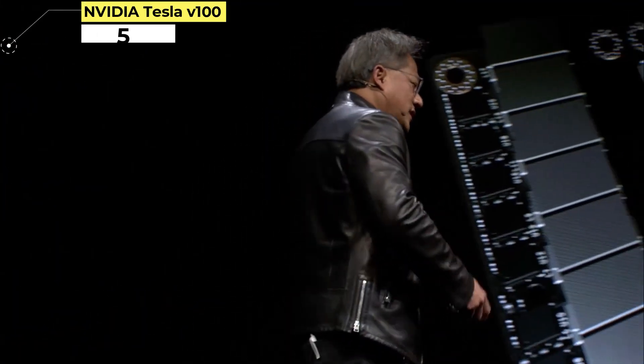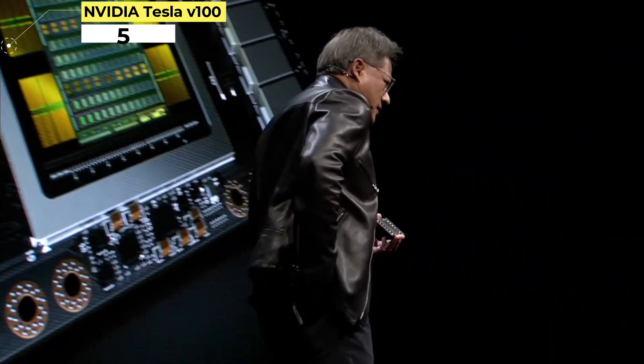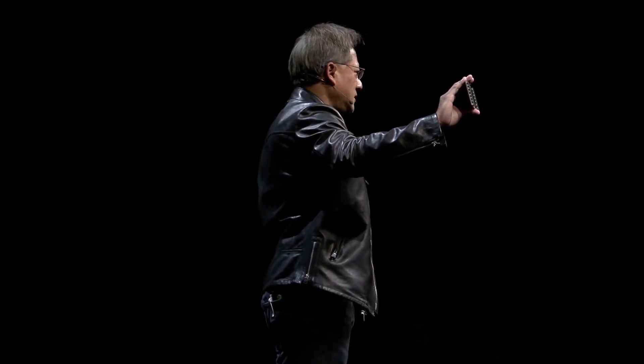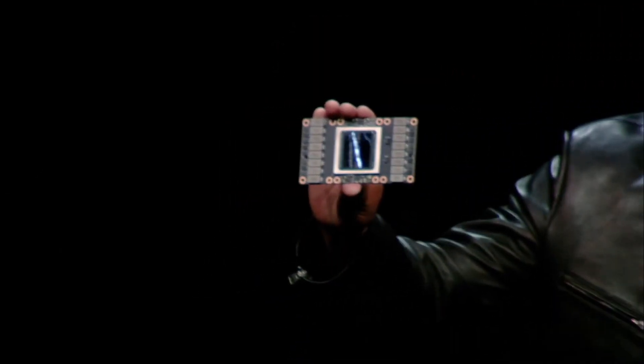Number 5: NVIDIA Tesla V100. The NVIDIA Tesla V100 is another great GPU for deep learning because it has 640 tensor cores, which are designed to accelerate the most demanding deep learning and high-performance computing workloads.